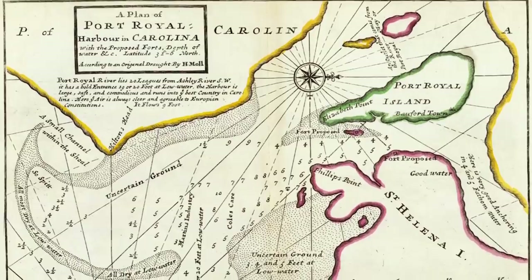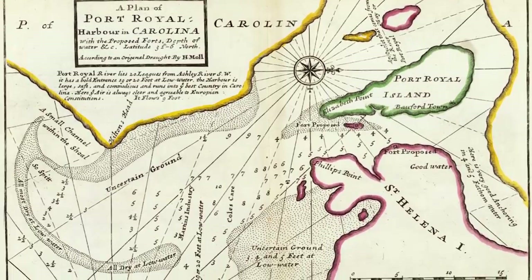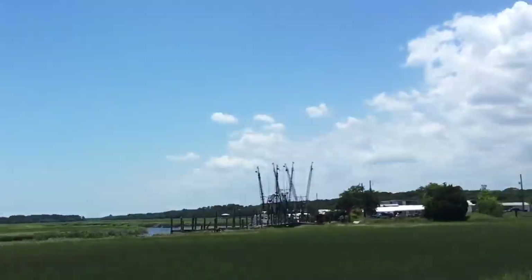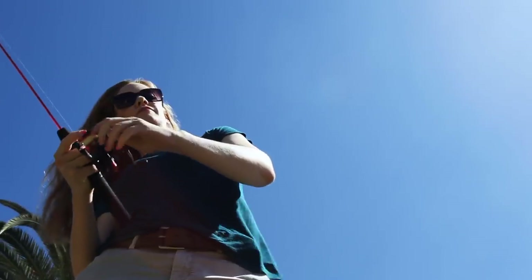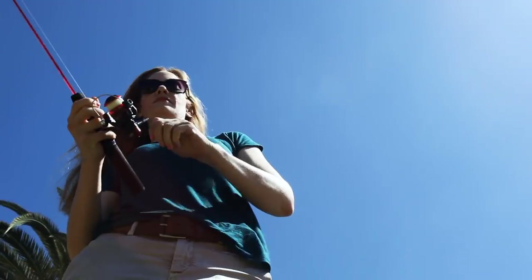Port Royal has the second-largest natural harbor on the Atlantic coast. If you decide to do anything in, on, or near the water, keep in mind the strong currents and swift tides.